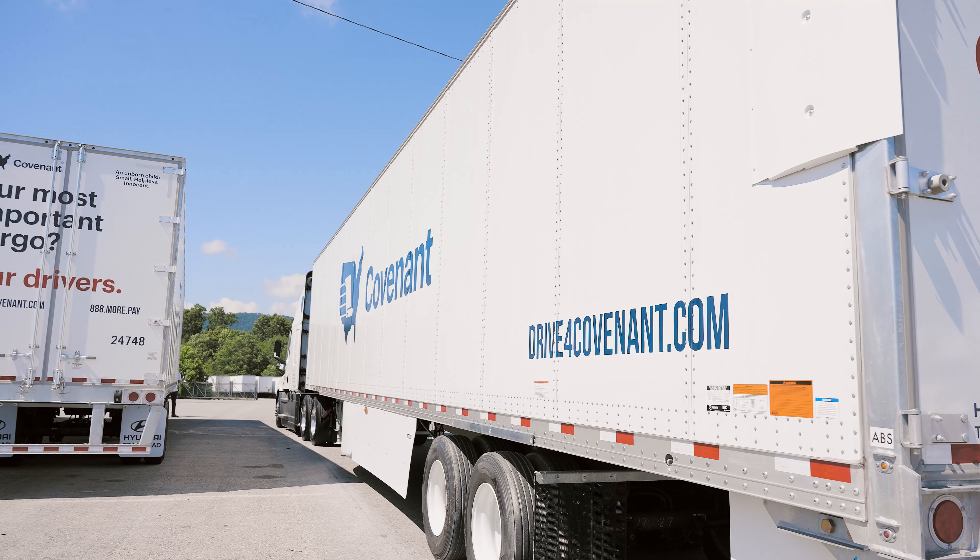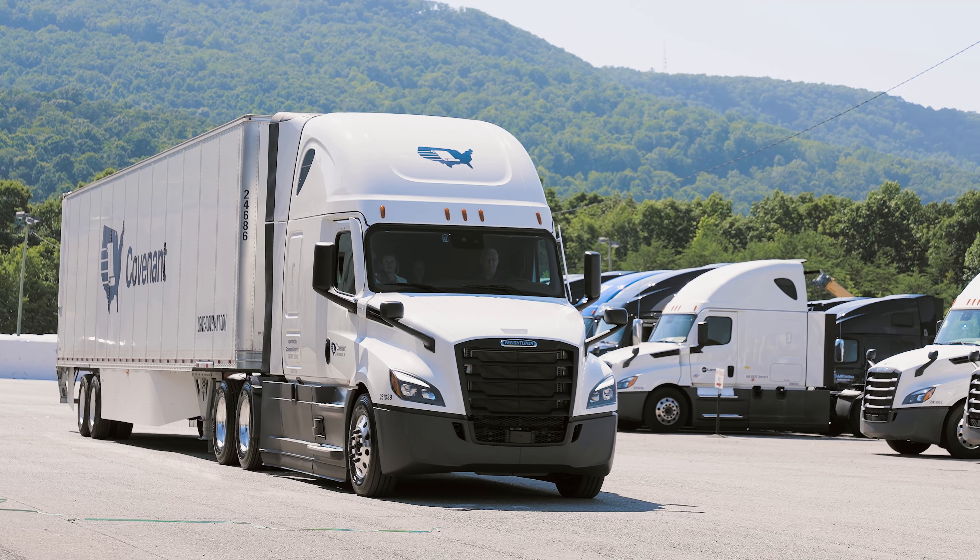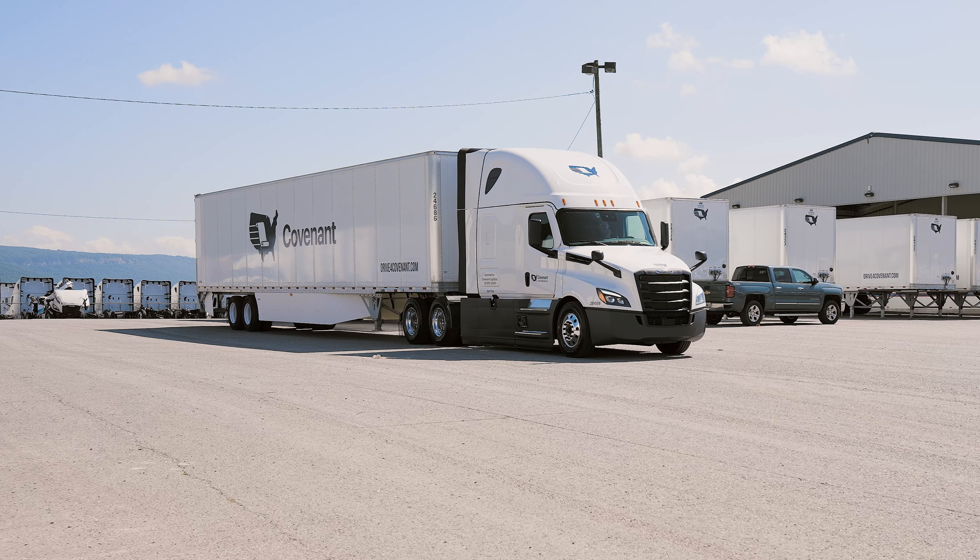Transtex performed as well or better than any other product we looked at from a reliability and durability standpoint. When we then took it on the road to check fuel economy, that became the clear standard for what we wanted to operate within our fleet.